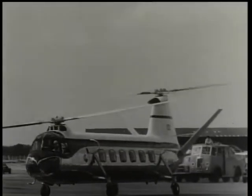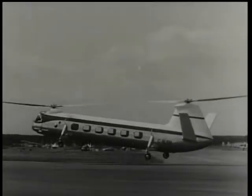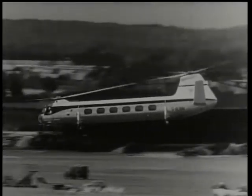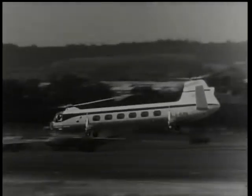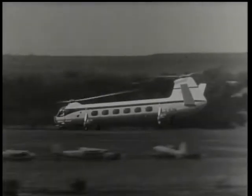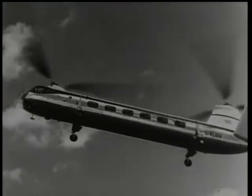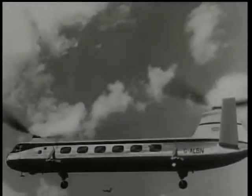By contrast, here's the Bristol 173 helicopter. This is the world's first helicopter to have twin-engine reliability — she can, if necessary, fly on only one of her two engines. The 173, still in the early development stage, is designed to carry about 14 passengers and may be the city-to-city bus of the future.